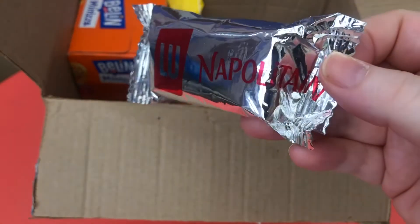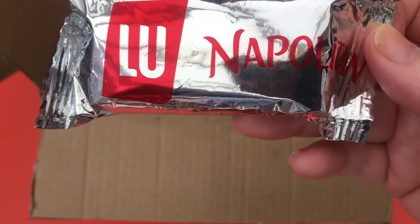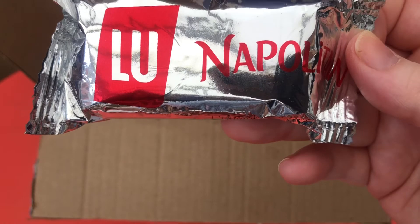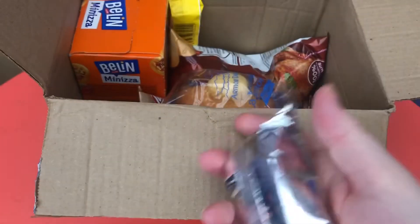This one says Lou Neapolitan — like the chocolate Neapolitan. In the booklet it says Lou Neapolitan: a fluffy sponge cake with a layer of chocolate filling topped with chocolate sprinkles. This cake will surely please your taste buds — the type of thing that I would like. It's very light.